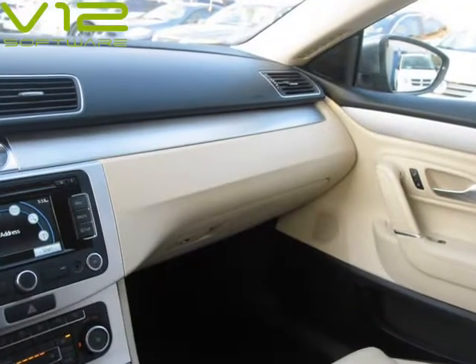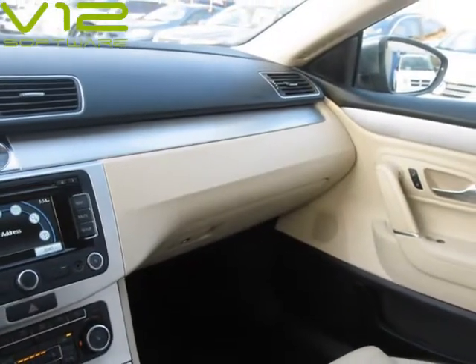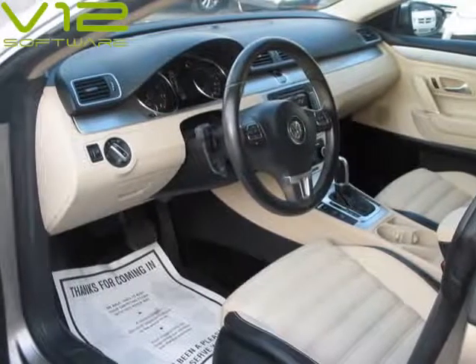The ride is firm but smooth. Leather interior, cold AC, very clean and fun to drive. Tilt and telescope steering column.